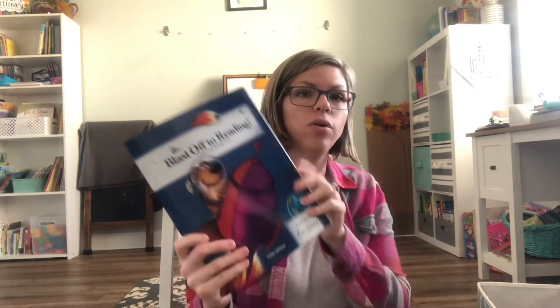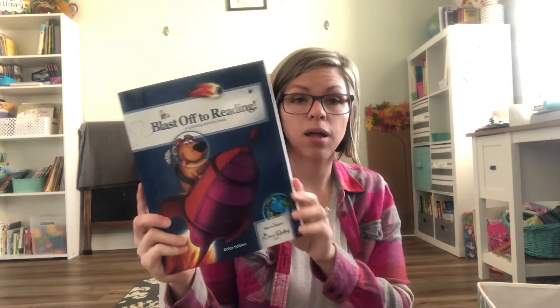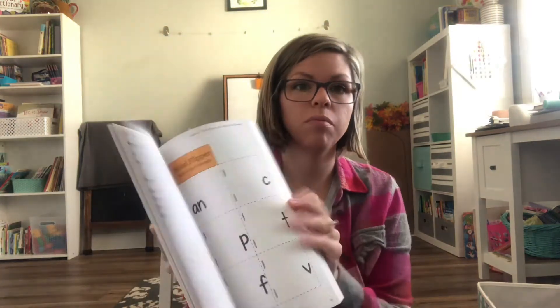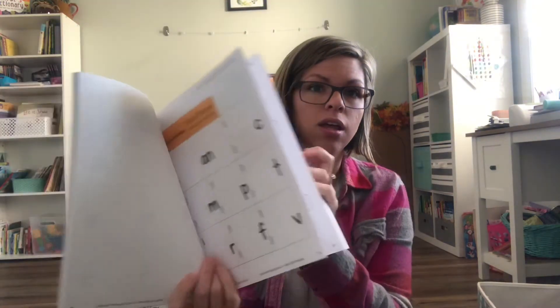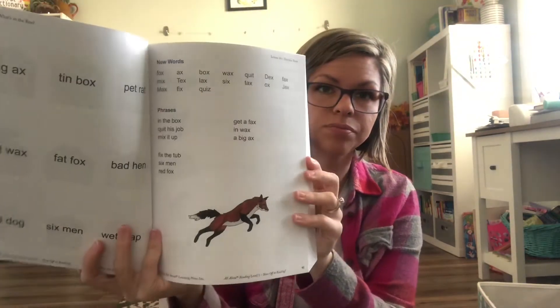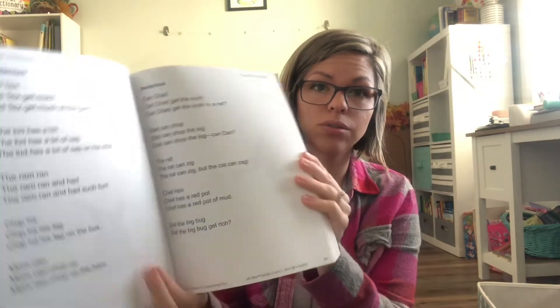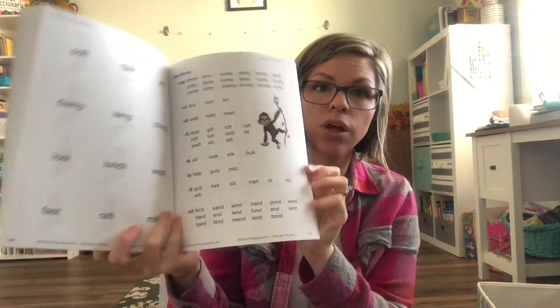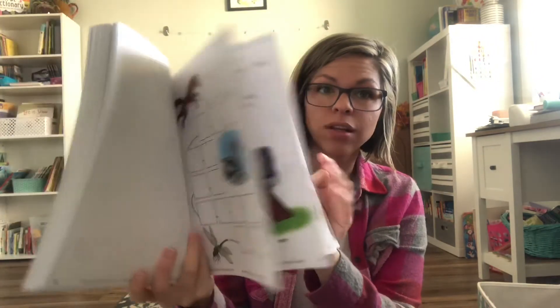Starting with what's on top and easiest to reach: All About Reading Level 1. Just from flipping through it, I love it so far. This is the activity book, and pretty much every lesson has an activity that goes along with it. It also has some practice warm-up sheets for when we use the readers.